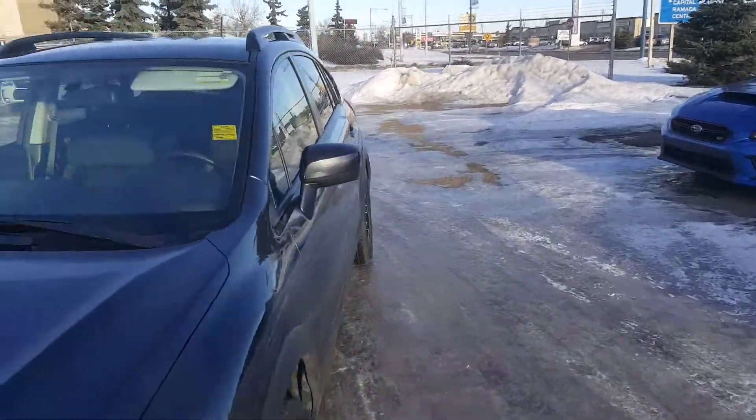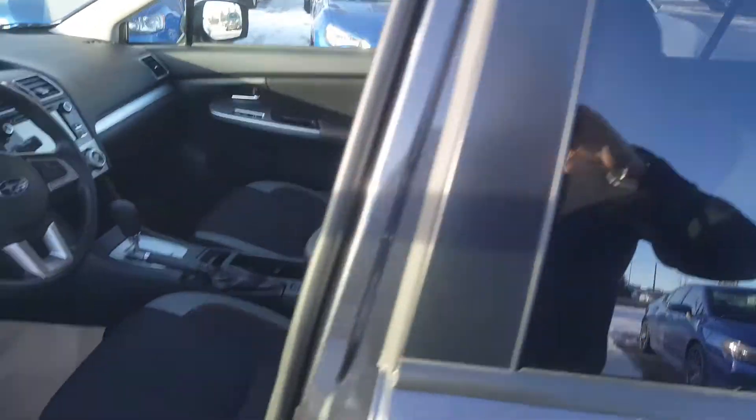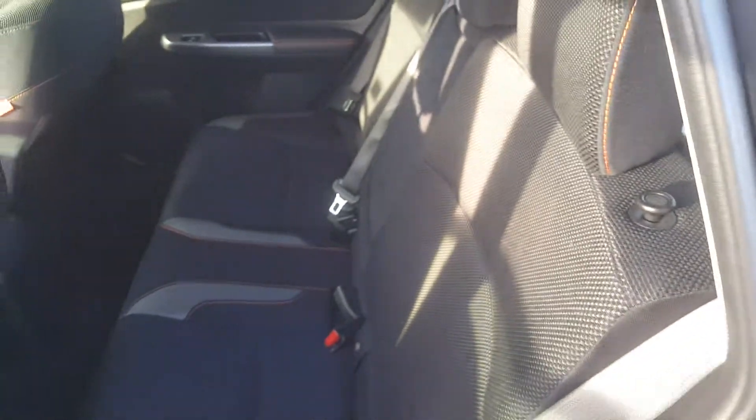I'll show you a bit inside the car as well. This one doesn't have a sunroof but it does have heated seats, which is good on a morning like this. It's very, very clean — this is how it came in, because it really just came in. I think it went through its inspection on the 23rd of this month.